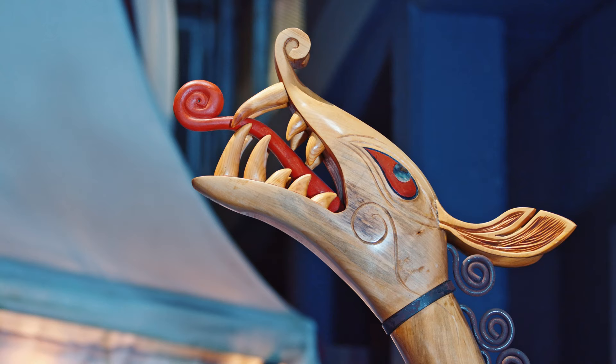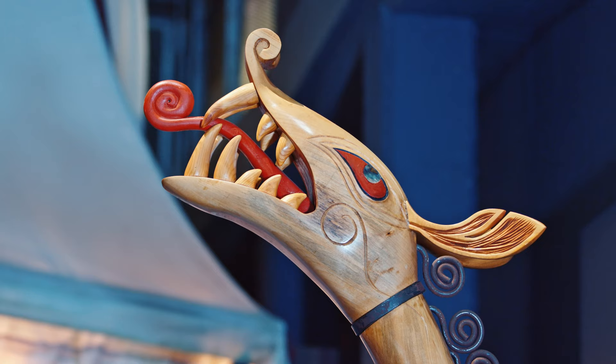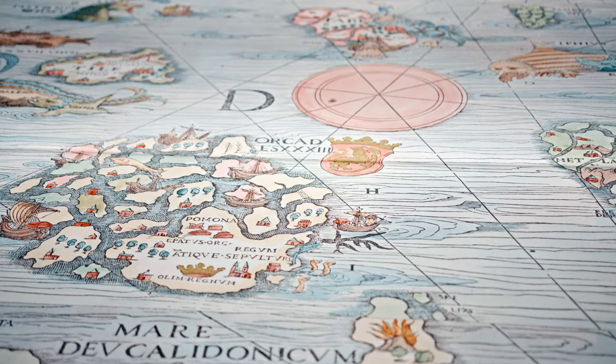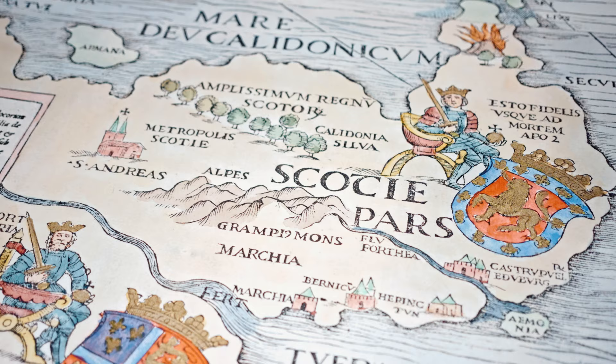There are so many pieces in this exhibition that I absolutely love. I'm a huge fan of the entire section we have on medieval sea monsters on maps. We've got this giant projection of the Carter Mariner, this famous 16th century map that depicts loads of sea monsters.